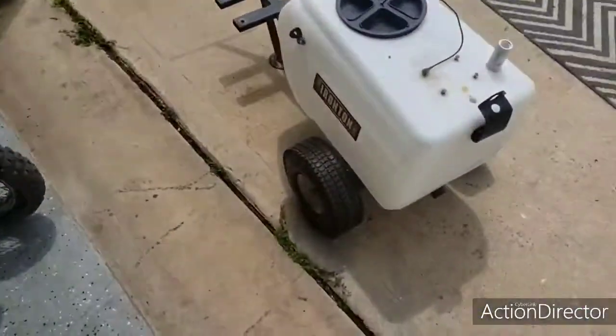I thought about throwing it away or giving it away, but I was like, nah, I'll try to sell it for like 25 bucks. So I listed it on Facebook for 25 and within probably two hours I got about 10 people wanting to buy it. So here it is.